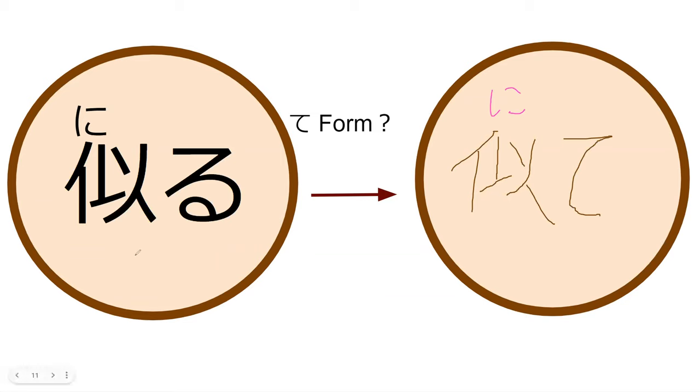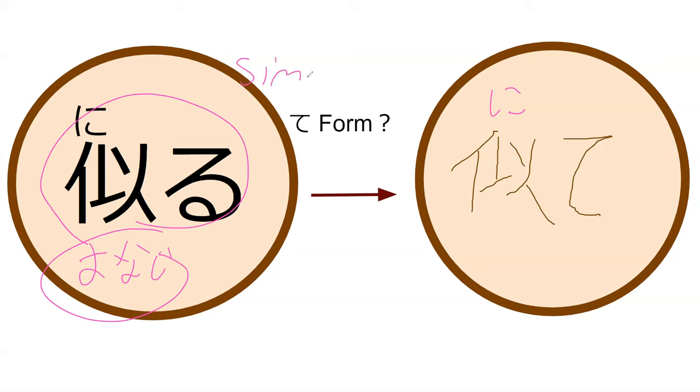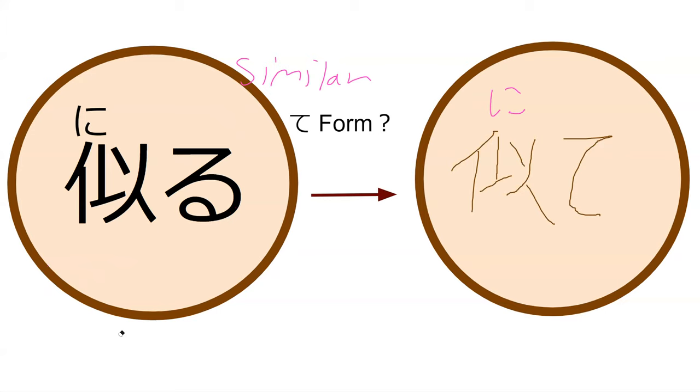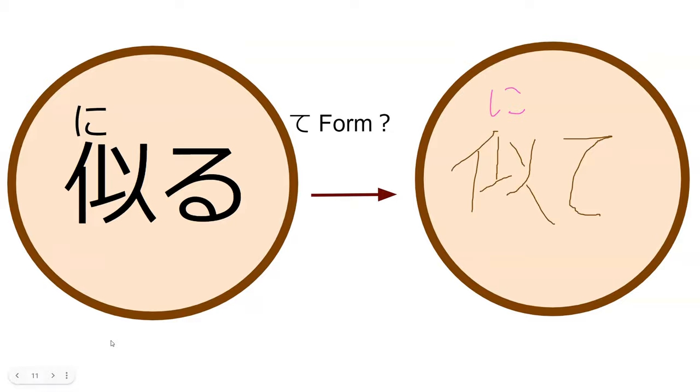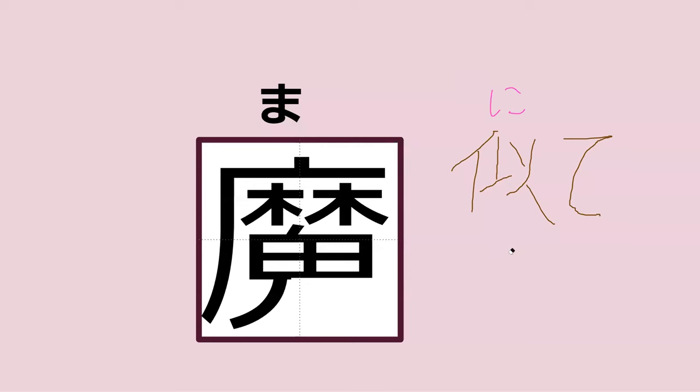I said niru is only for physical similarities, but I was thinking about how it's different from onaji, which means 'the same.' The difference is actually that niru just means similar — not the same, but similar. It does tend to be used with appearance, but you can use it for the essence of somebody as well. So it's literally just similar.